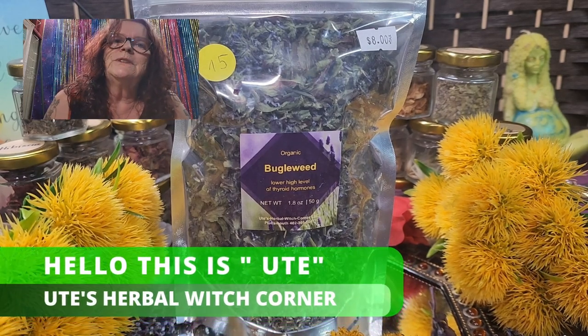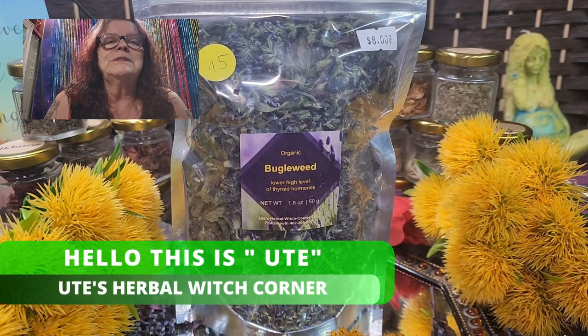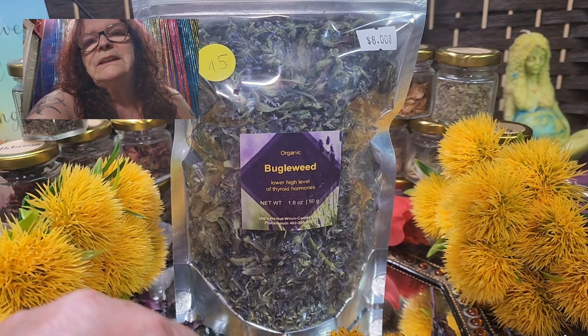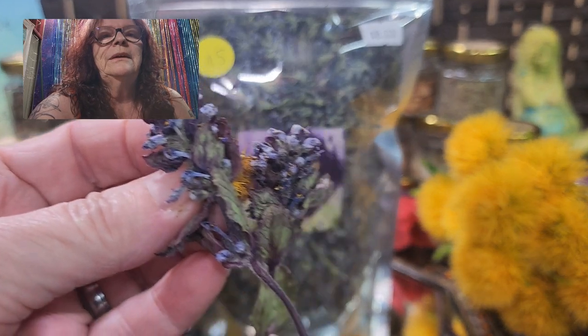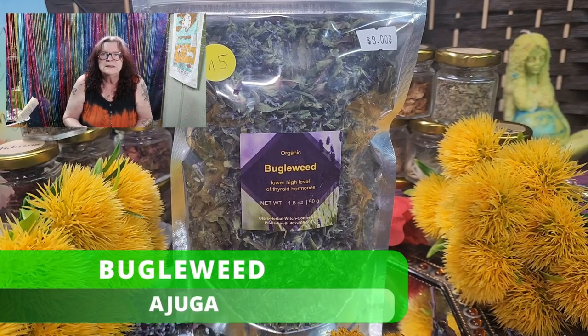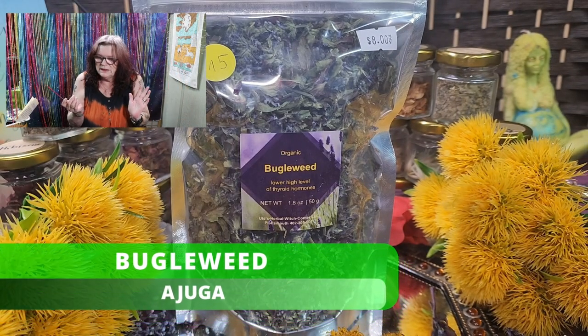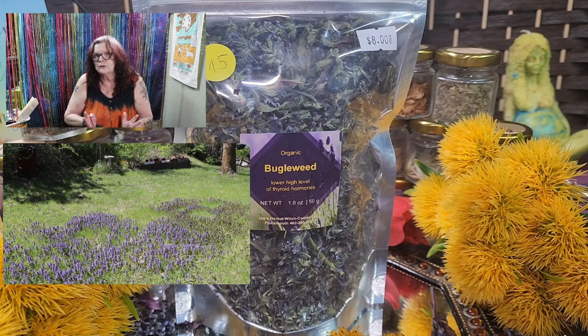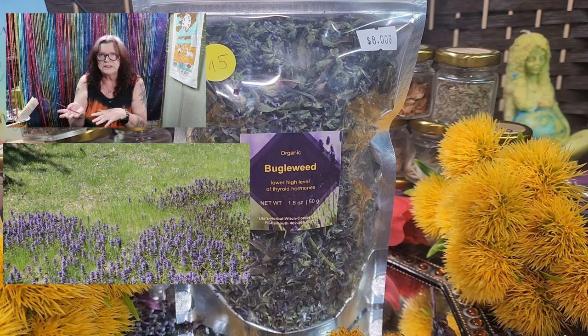Hello! This is Ute from Ute Söbelwitsch Corner. I was talking a couple of times in my last videos about dandelion and buddleweed. Buddleweed, you can see here — buddleweed is a weed, like the dandelions, and growing at the same time as dandelions.